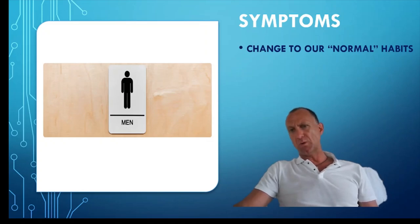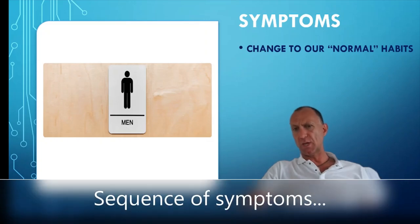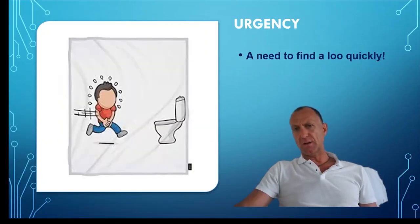It is important to note that any change to their normal habits or behavioural patterns should be taken very seriously. I like to think of the symptoms in the order in which they are likely to occur. Firstly, let's consider urgency — this simply means the patient needs to go quickly and find a loo right now.